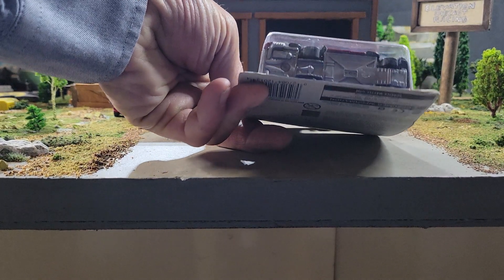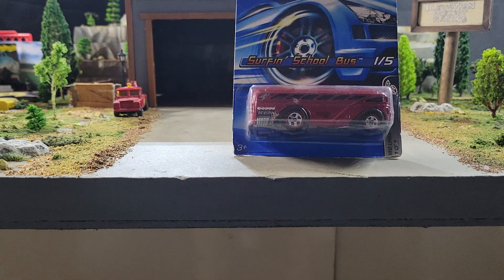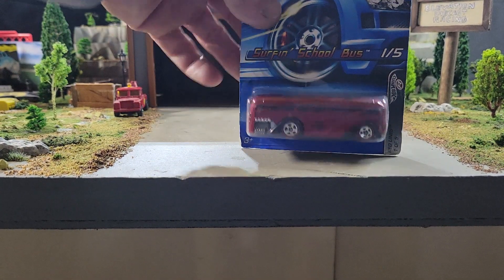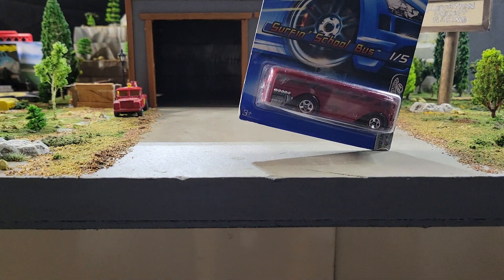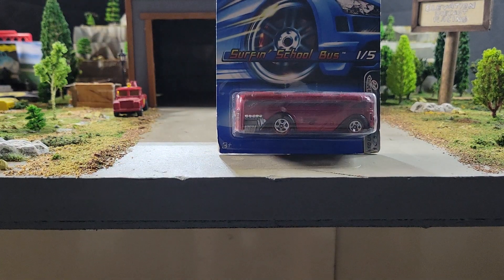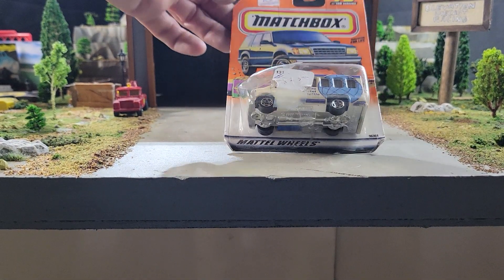Next up from 2005, this is a Red Line series — we'll call this the Red Line Surfing School Bus. It kind of feels like it's borderline 31 to 40, maybe 41 to 50. If you like this one, the Red Line Surfing School Bus would be your pick.